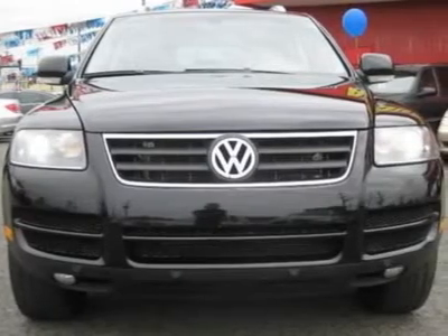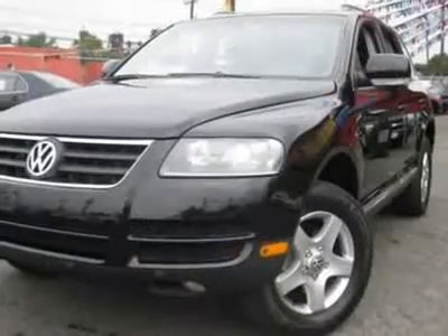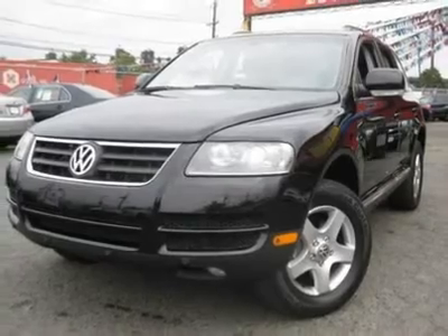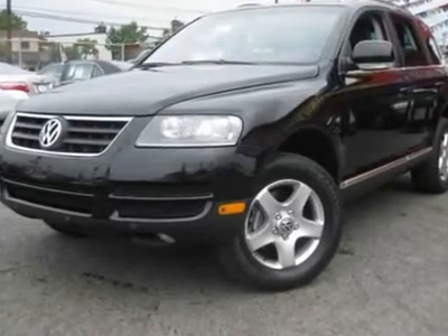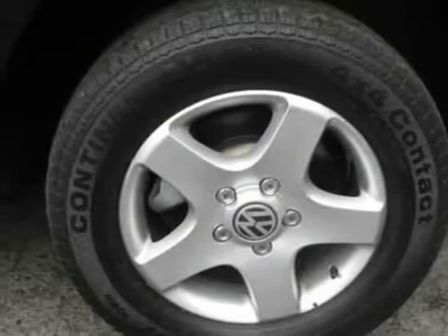This outstanding Touareg is the roomy SUV with everything you expect from Volkswagen, and then some. This 2007 Volkswagen Touareg 4-door V6 AWD SUV features a 3.6L V6 FI six-cylinder gasoline engine, equipped with a six-speed automatic transmission. The vehicle is black with a crystal-gray leather interior.